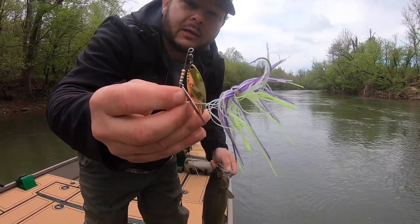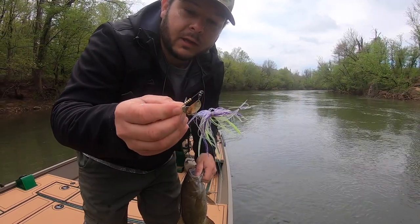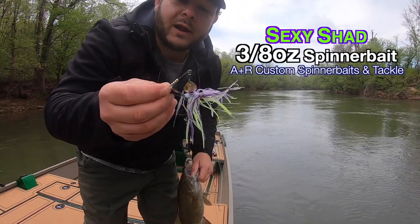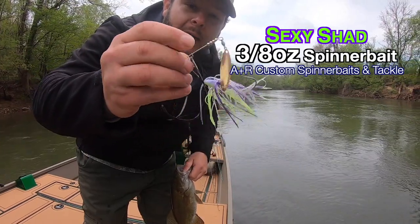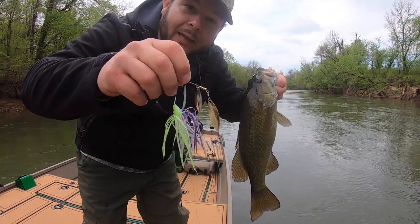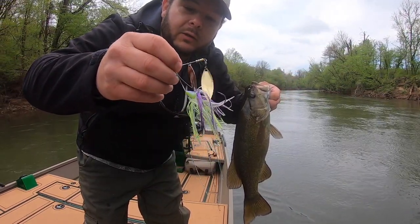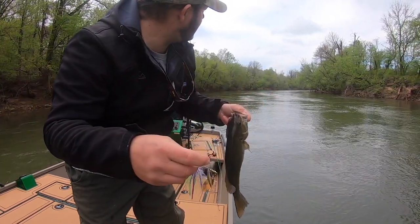Very fortunate to hook up with Randy — he sent me a couple samples to try out. When I took them out of the pack I was instantly impressed with the craftsmanship of the baits and the color patterns that he picked for me. I gave him a little list of things that I like to throw and man, he sent me some beautiful baits.